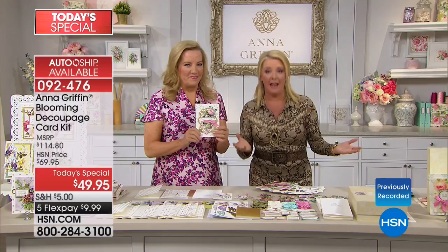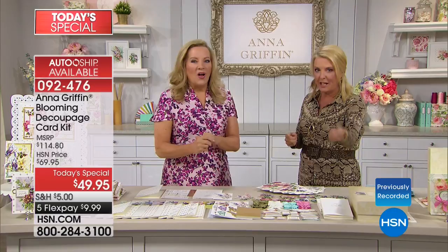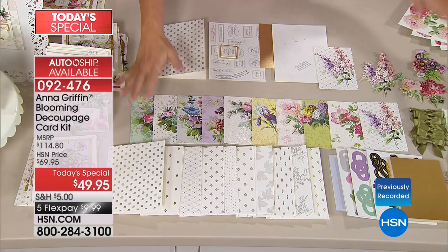You have a file with hundreds of customer comments, and you went back through those comments and said yes, we can do that. Blooming Decoupage is a 373-piece kit that makes 40 cards — dimensional cards. And if we can go through everything you're going to get, you're going to say that table is not big enough, Anna, for what this kit is all about.